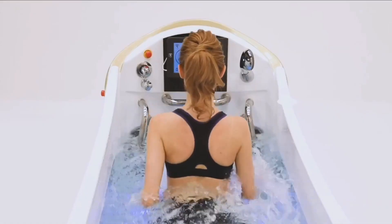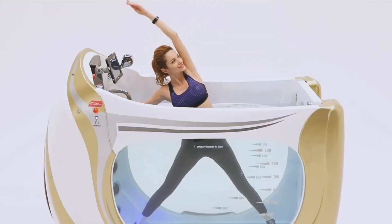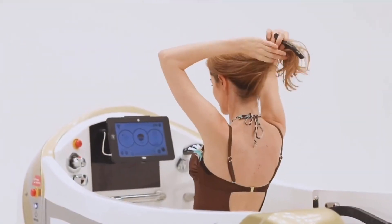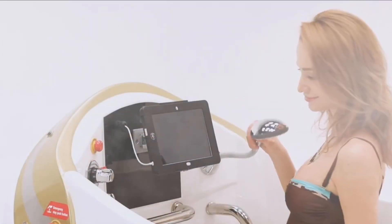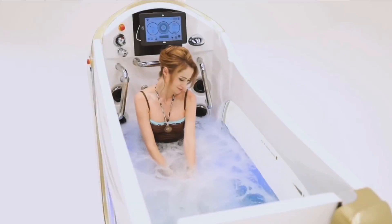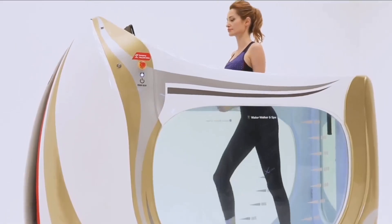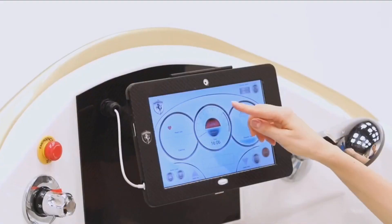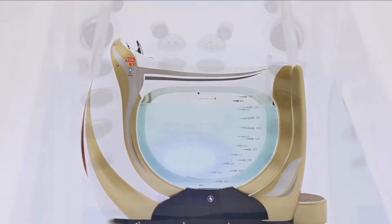It is a three-way function machine equipped with a relaxation spa function and a body shower function. A micro-bubble warm bath is available in the relaxation spa function. It can be used for a wide range of occasions such as walking training for the elderly, health maintenance and improvement, and athletic training. Whether you're looking to stay fit or unwind, the Water Walker and Spa is the perfect choice.